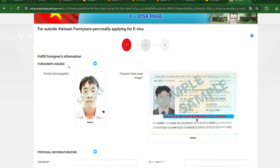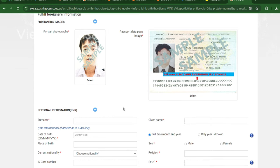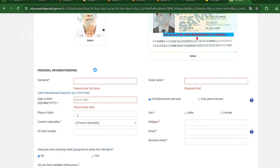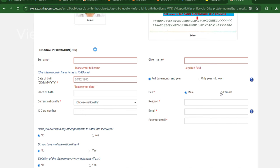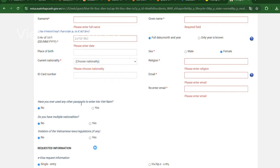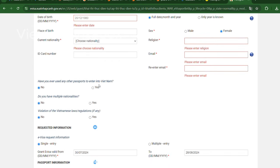eVisas offer a streamlined, hassle-free application process with some key advantages. Wider eligibility: the eVisa program now applies to most nationalities — check the official website to be sure. Valid ports of entry: eVisas are valid for entry at most major Vietnamese airports and seaports, offering more flexibility than the previously limited visa on arrival options. Faster processing: eVisa applications are typically processed within a few business days, making it a great choice for last-minute trips. Validity period: eVisas now offer options ranging from 30 days to a maximum of 90 days, and you can choose between single-entry or multiple-entry visas depending on your travel plans.